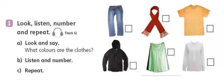An orange T-shirt. An orange T-shirt. 2. A black coat. A black coat.